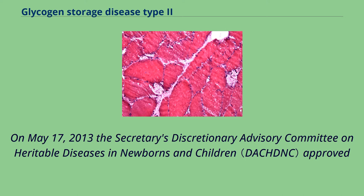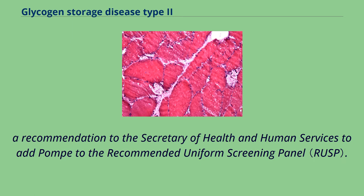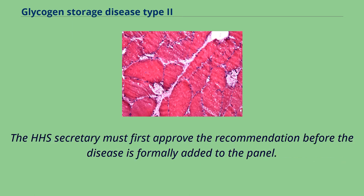On May 17, 2013, the Secretary's Discretionary Advisory Committee on Heritable Diseases in Newborns and Children approved a recommendation to the Secretary of Health and Human Services to add Pompe disease to the recommended uniform screening panel. The HHS Secretary must first approve the recommendation before the disease is formally added to the panel.